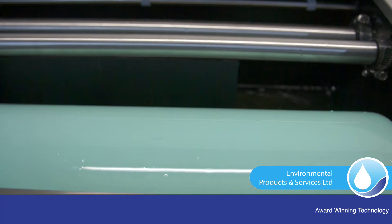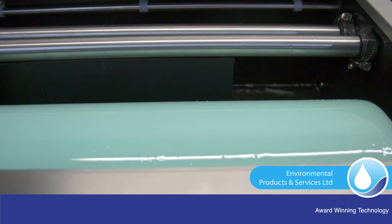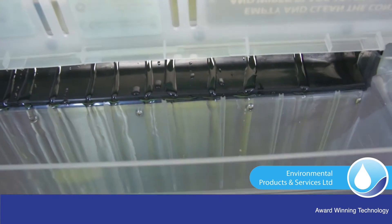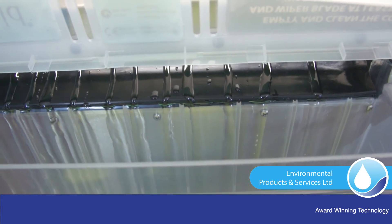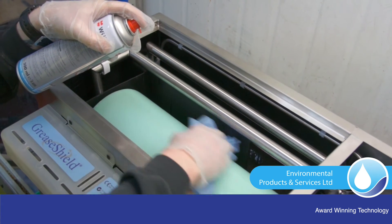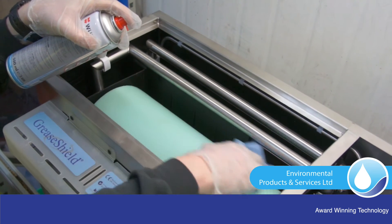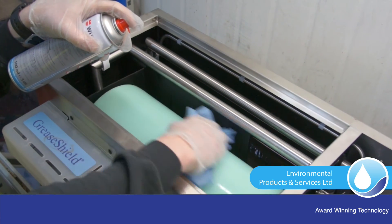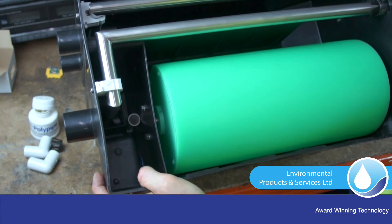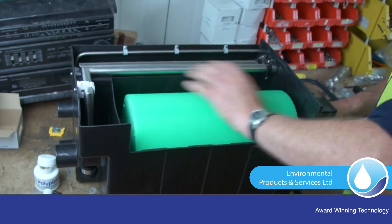The FOG removal means comprises an oleophilic and hydrophobic roller which attracts FOGs and repels water, working in cooperation with a long-lasting wiper blade having anti-static properties. No maintenance is required for the FOG roller, but if touched by hands it must be cleaned with washing up liquid and a clean damp cloth. The FOG roller is wiped by a long-lasting silicon rubber blade with anti-friction properties to prevent static build-up.